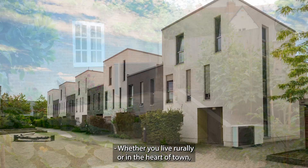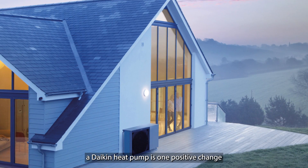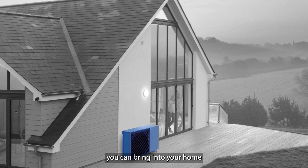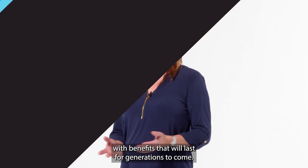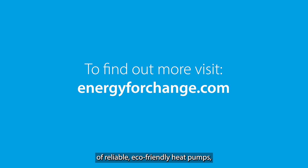Whether you live rurally or in the heart of town, in a period property or a new build, a Daikin heat pump is one positive change you can bring into your home with benefits that will last for generations to come. To discover more about the Daikin Altherma range of reliable eco-friendly heat pumps, visit energyforchange.com.